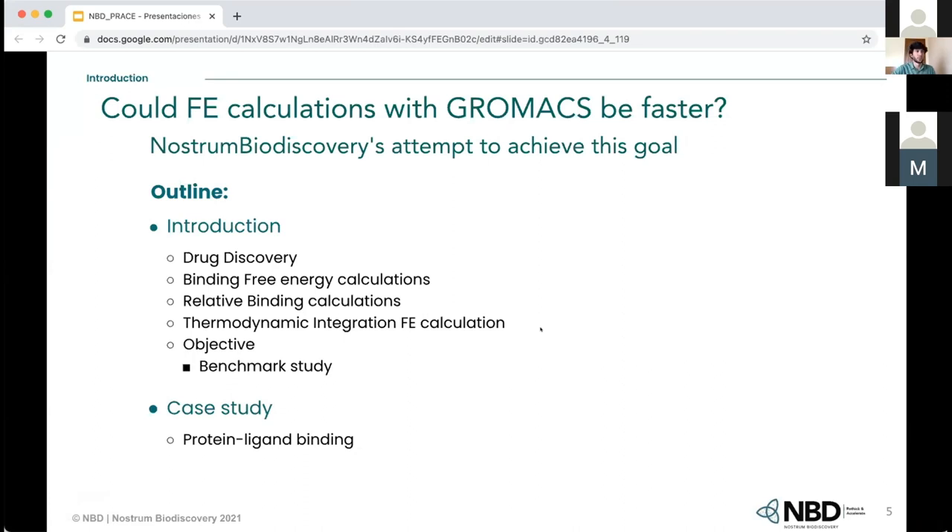The main question we asked ourselves was if we could calculate free energy with GROMACS faster. Here is the presentation outline: I will start with an introduction, and then I will focus on the case study, talking about protein binding.